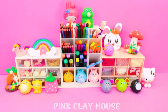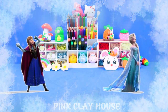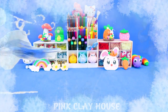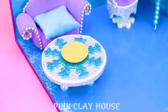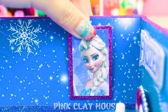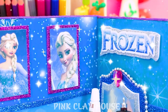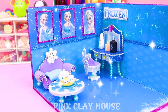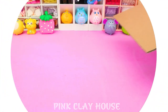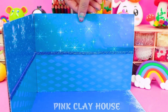Hello, welcome to the Pink Clay House miniature house. Today we will make Princess Elsa's miniature house.